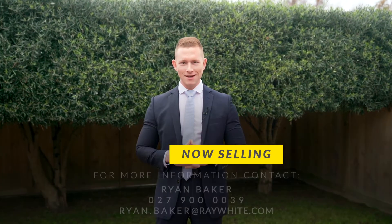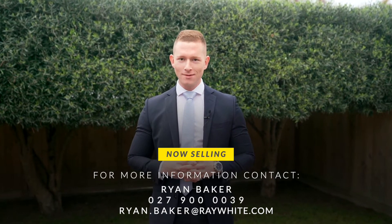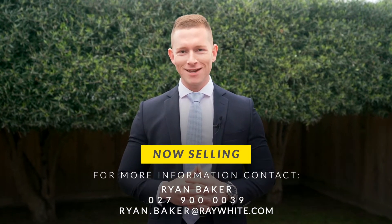If you've liked what you've seen here today, don't hesitate and don't wait. Give me a call today — I'm Ryan Baker from Ray White Chemies Brothers.